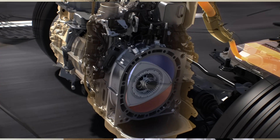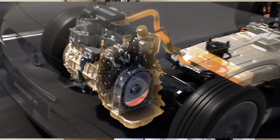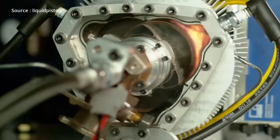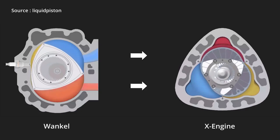In the 1950s, the Wankel engine attempted to create a smaller and more powerful engine with a unique rotary design, however it faced challenges related to cooling and efficiency. LiquidPiston company has reinvented the internal combustion engine with its new X Engine. The X Engine is up to 10 times lighter and smaller than traditional engines, offering an optimized hybrid power solution for generators and vehicles.